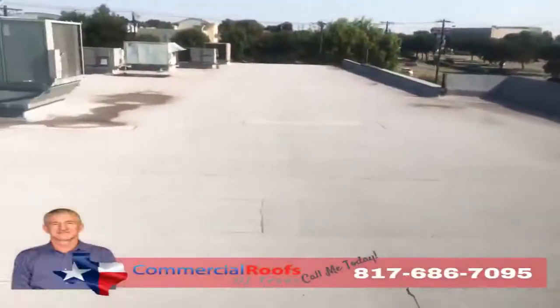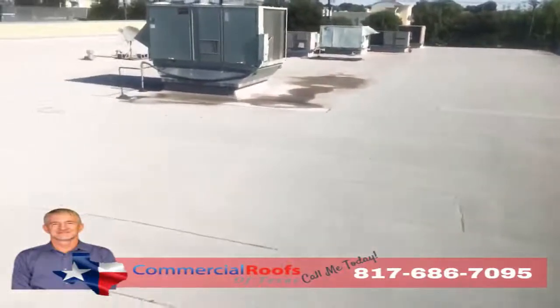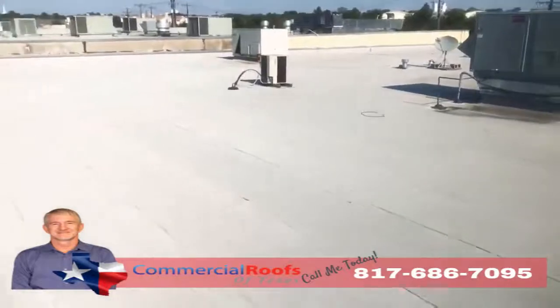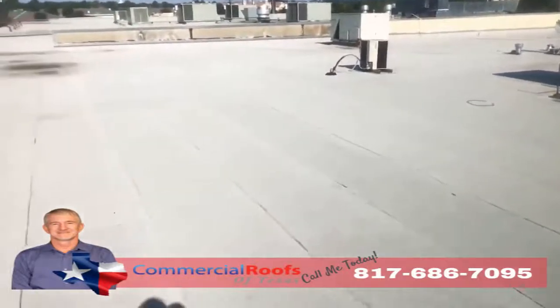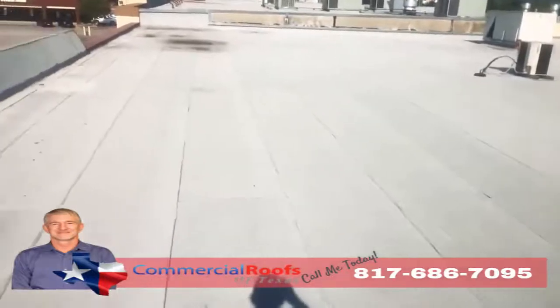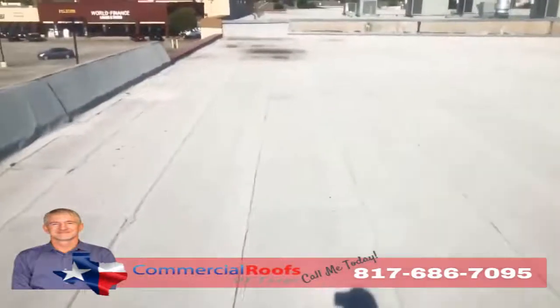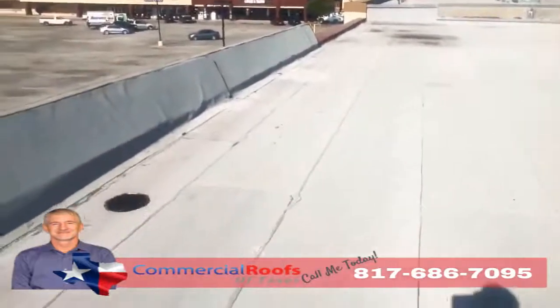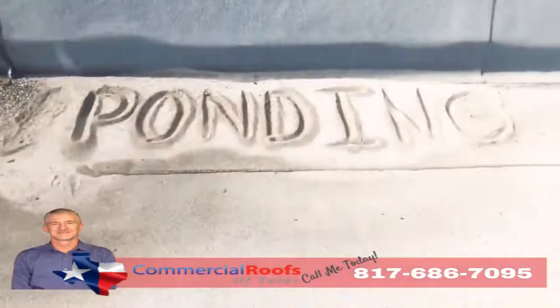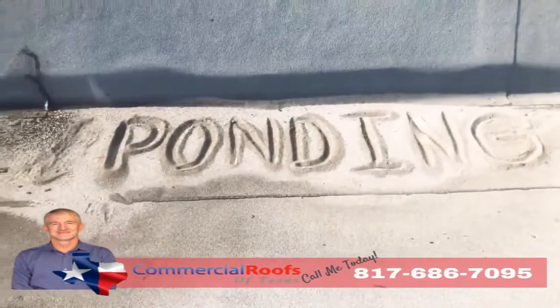This is Matt with Commercial Roofs of Texas, up here doing an inspection. The customer has a modified bitumen roof on a strip center, and they've got leaks. The first thing I want to check for is granule loss from hail, wind, or any kind of storms coming through the area. What happens is it knocks the granules off, and if you don't have proper drainage, you get ponding.